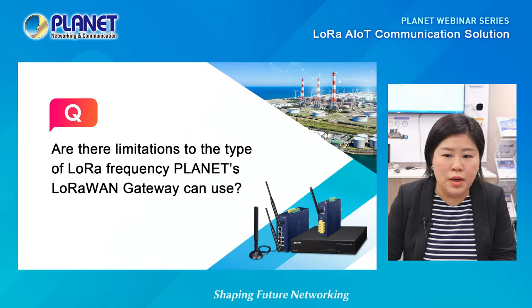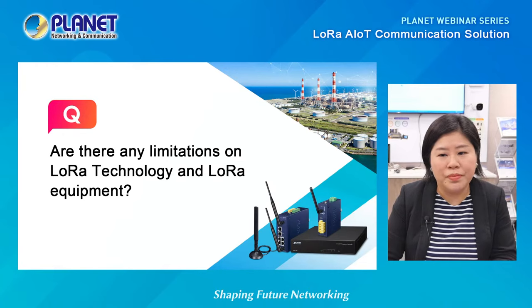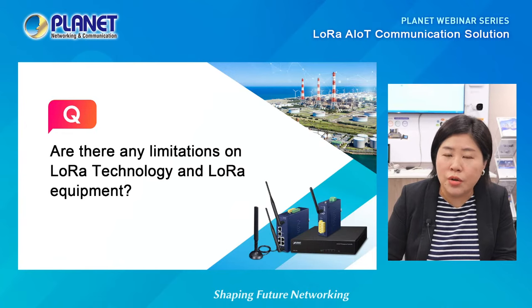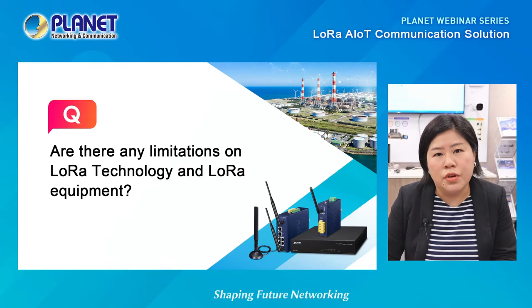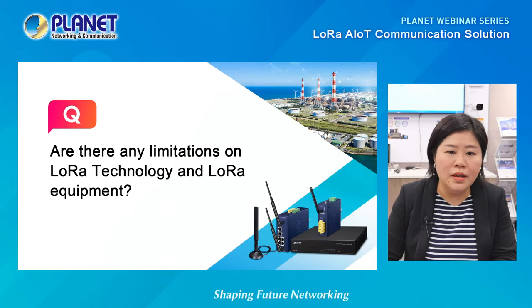The last question: are there any limitations on the LoRa technology and LoRa equipment? The quick answer is that there are no limitations to the LoRa technology equipment. Because LoRa wireless signal is not the same as Wi-Fi or 5G, it's not used for fast or high-speed transmission. The primary function is to transmit low bandwidth and low power devices over long ranges.